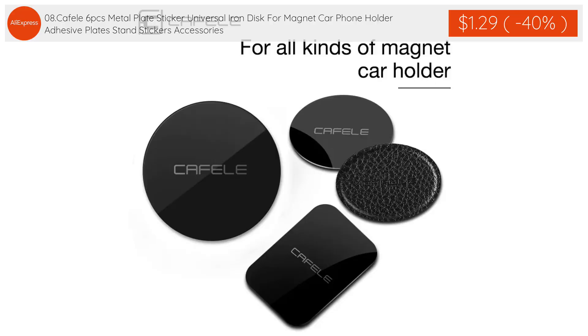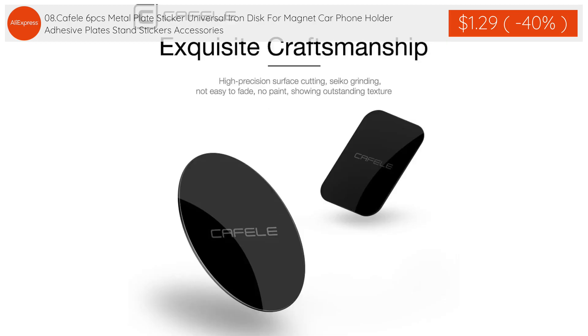The eighth product: Cafelli 6 PCS Metal Plate Sticker, universal iron disc for magnet car phone holder, adhesive plate stand stickers accessories is $1.29 with 40% discount applied.